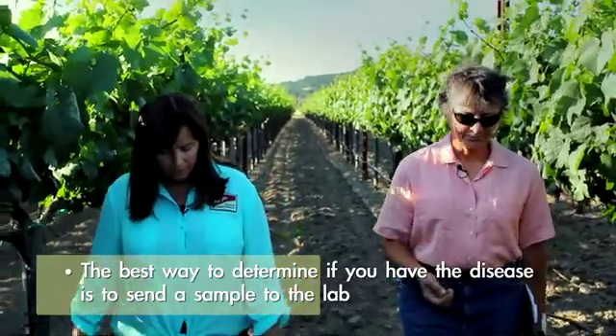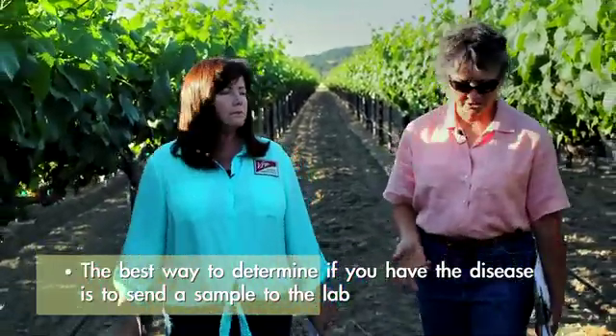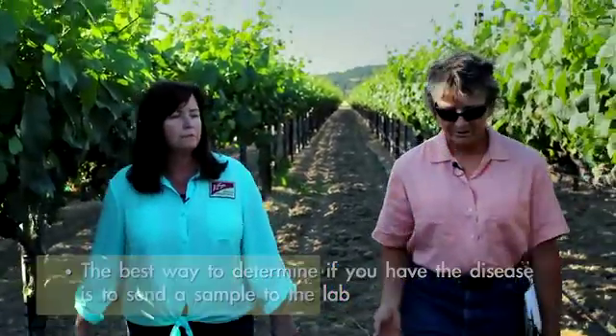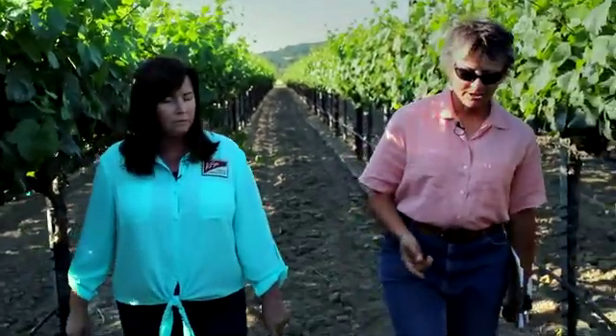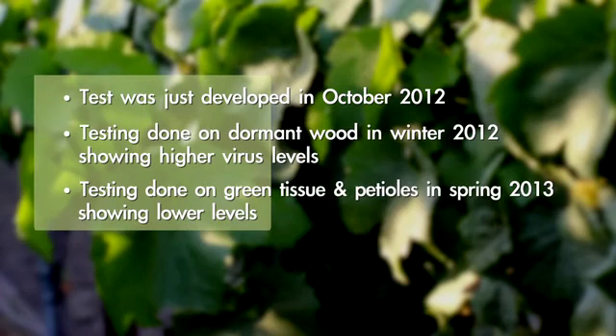The test for red blotch has only been available since October 2012, so we're talking months — it is very brand new. Over the winter, nurseries, research institutions, and growers were taking dormant wood and testing that. This spring, they're finding that in the green tissue and petioles used for testing, the virus level is one-tenth to one-hundredth — much lower than in the dormant wood. So we really don't know enough about this virus or the best times to test.